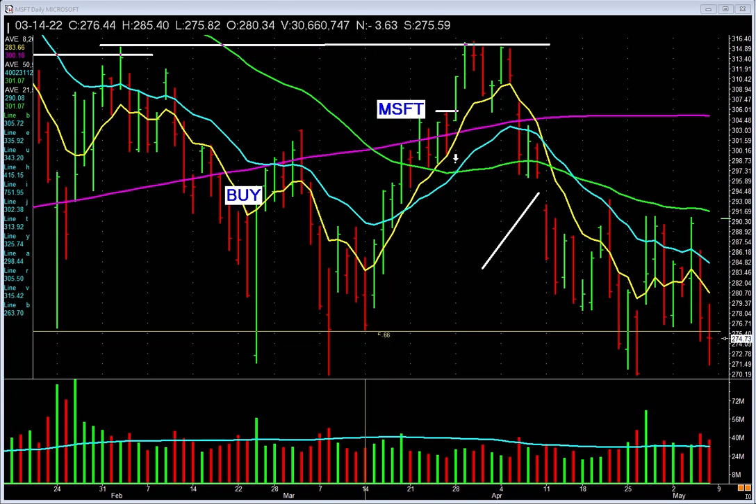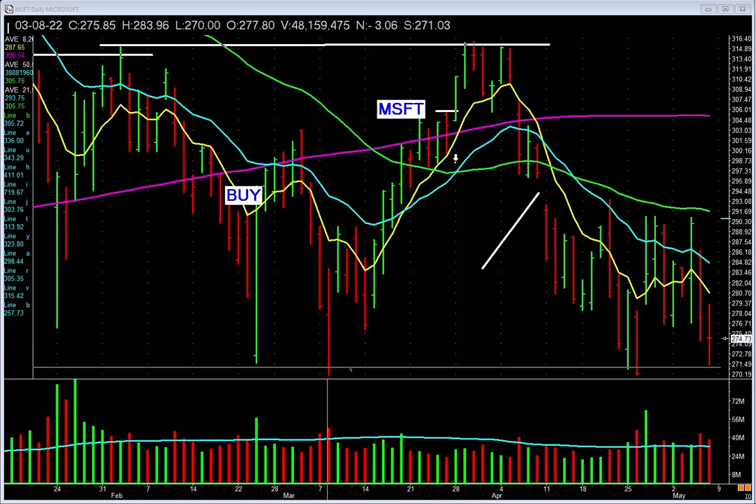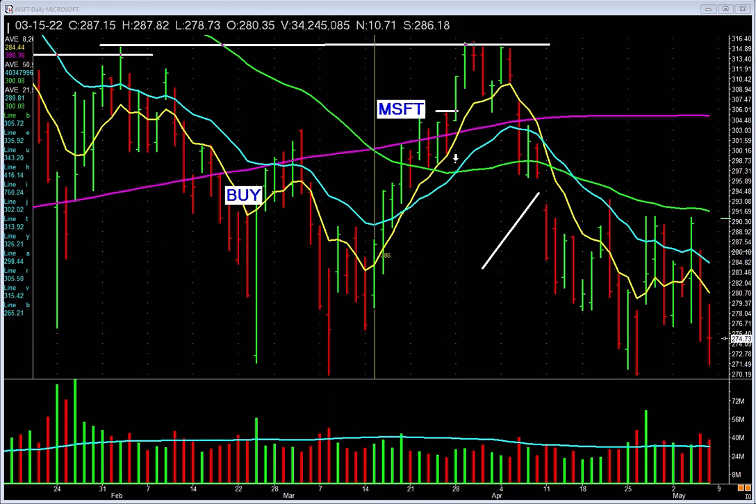Microsoft — higher low setup. This low is higher than this low, and it starts to pick up. Look at the volume pickup on this bar, folks. Notice where it stopped though — rallies up right to the old highs.